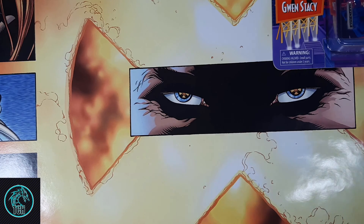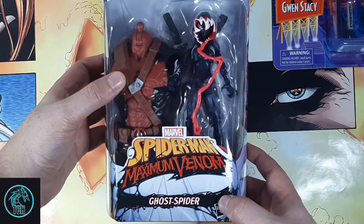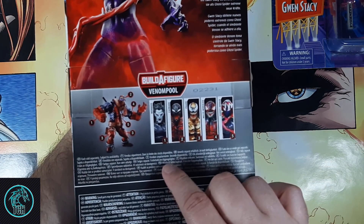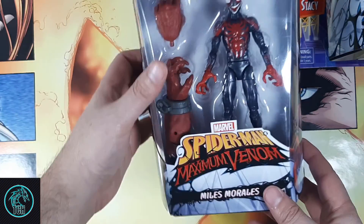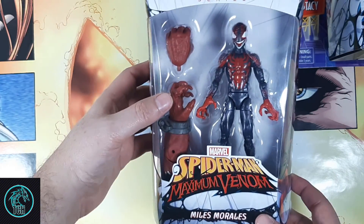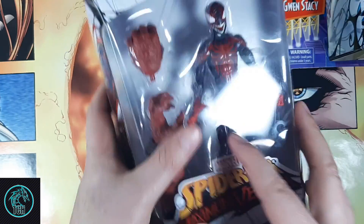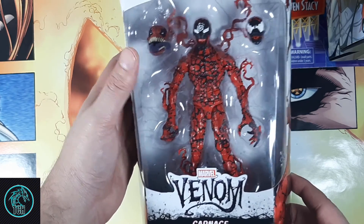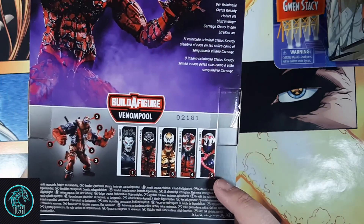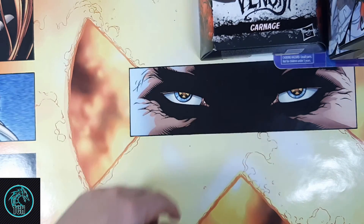If you follow me on Instagram, you also know that I found some of the new Marvel Legends Venom Pool Wave. We got Ghost Spider — or Spider-Gwen — and then Venomized Miles Morales, and the Carnage from the recent Carnage storyline. I forget exactly which arc it was; I read it but it's been a while. They all come with pieces of Venom Pool.